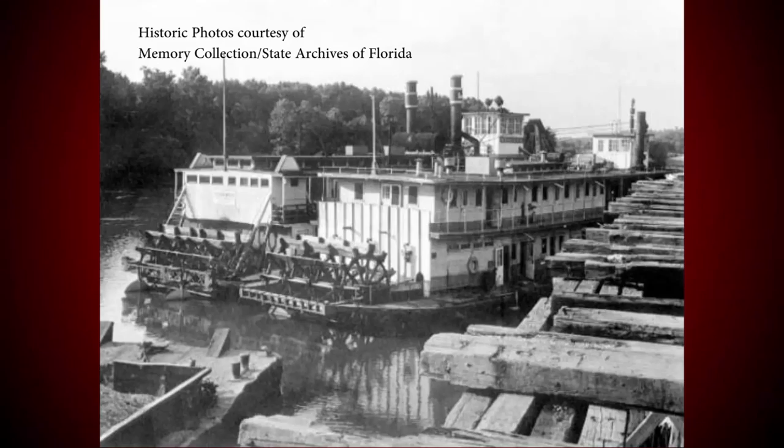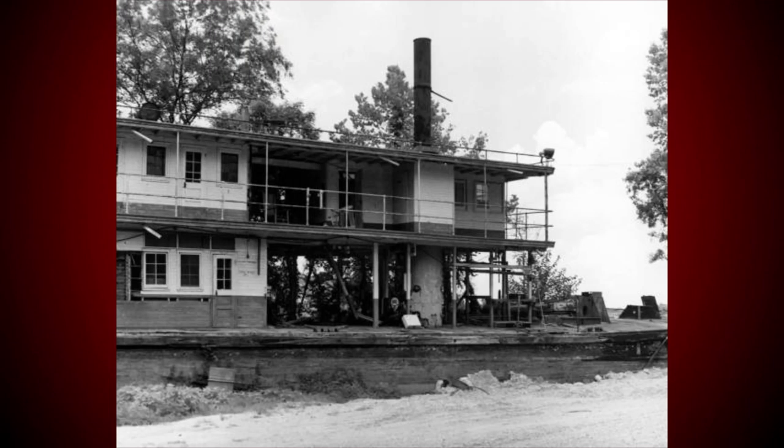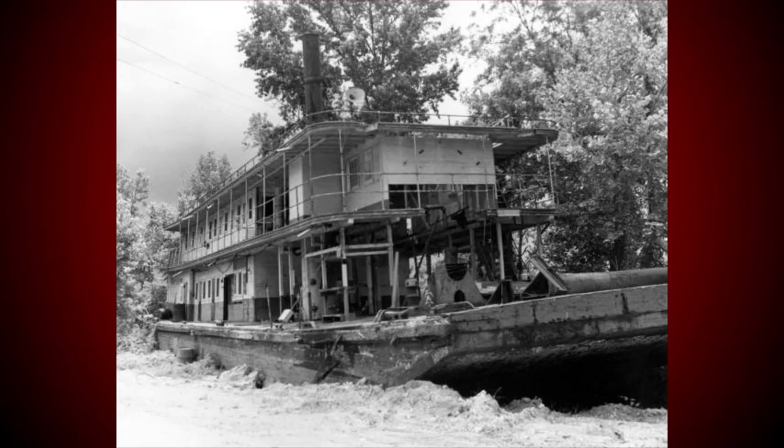Still afloat as late as 1959, the Albany was tied up and abandoned at Chattahoochee a short time later. A river flood lifted her to the top of the high bank near the mouth of Mosquito Creek. When the water went down, the Albany remained. Many residents of the Chattahoochee and Sneeds area remember the novelty of seeing her there — a paddlewheel steamboat high and dry.